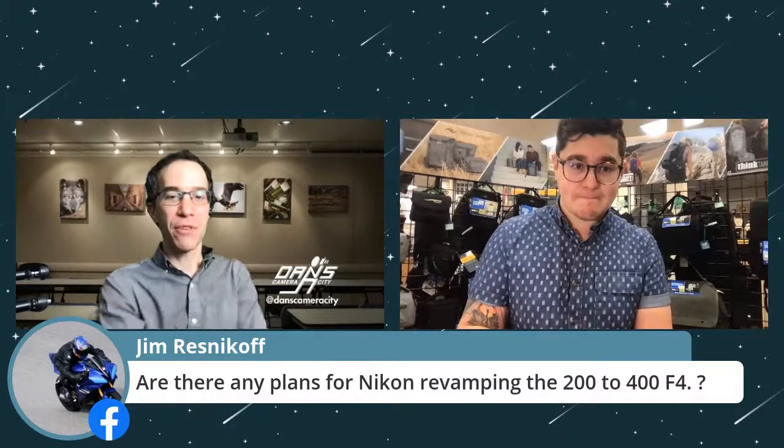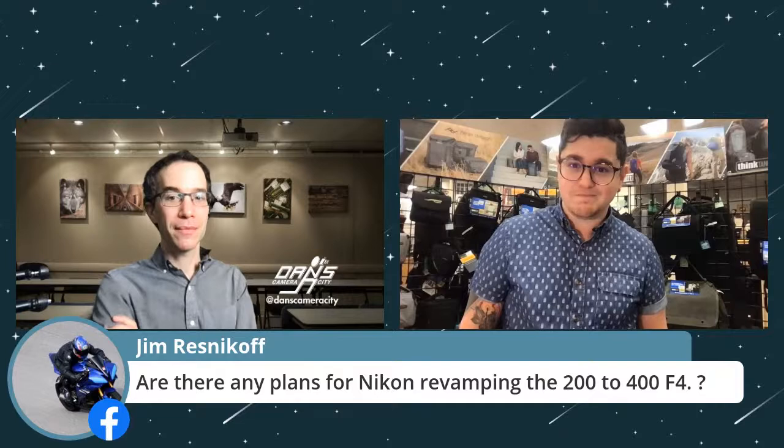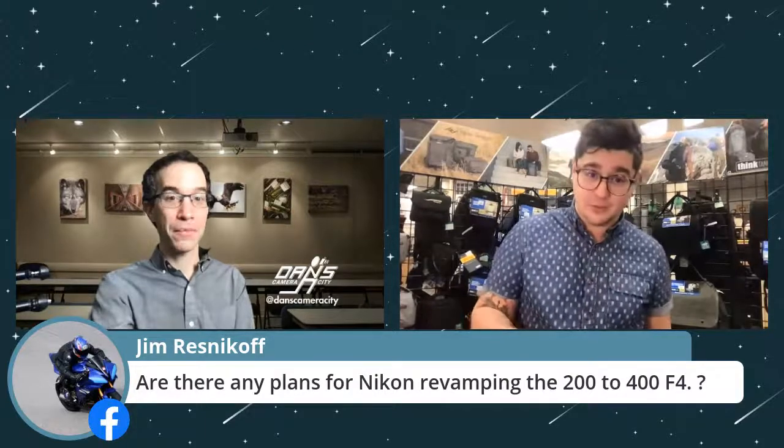Jim asks: are there any plans for Nikon revamping the 200-400 F4? Not that I've heard. We're reading things just a little faster than you are, but we haven't heard much from them on super telephoto. A lot of Nikon's attention in the new year is pushing everything into mirrorless technology and lenses for that. Super telephoto lines for DSLRs especially aren't getting as much attention, so you might want to look at some options outside of Nikon within that range.